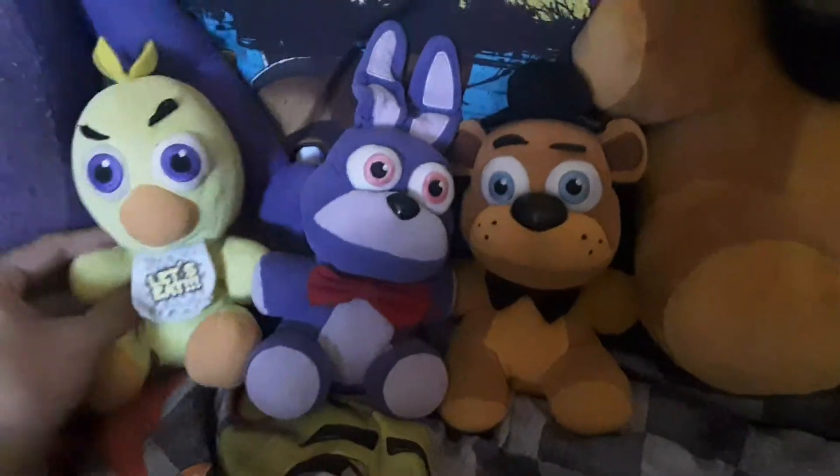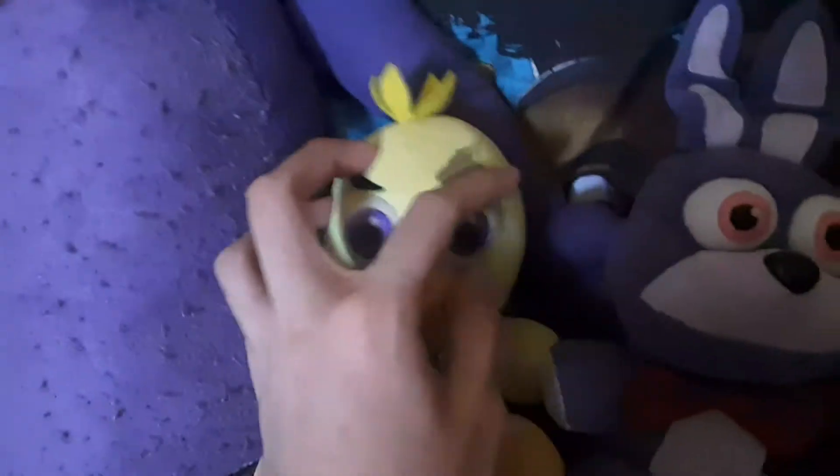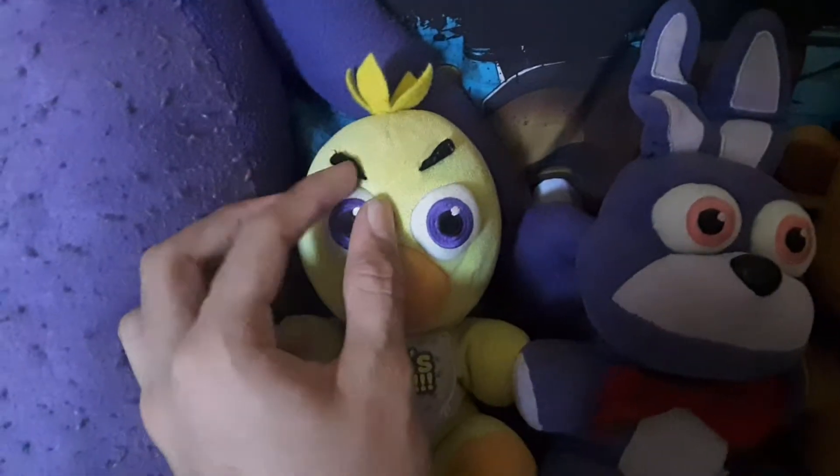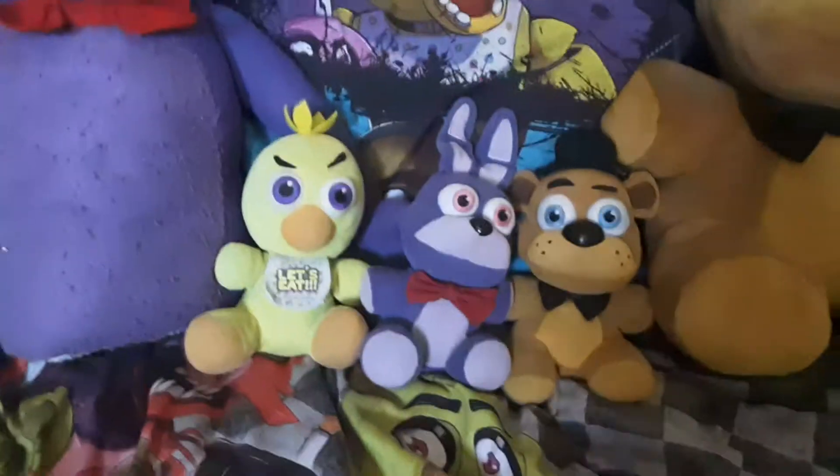We got regular Chica, who is kind of old. She was my first ever Five Nights at Freddy's plush. All of her confetti is off, but there are stains of where it is. I gave her new feathers, and her stuffing is just loose. I don't know why people hate on this plush so much — all that's wrong with her is the eyebrows, but that honestly makes her look a little cuter.